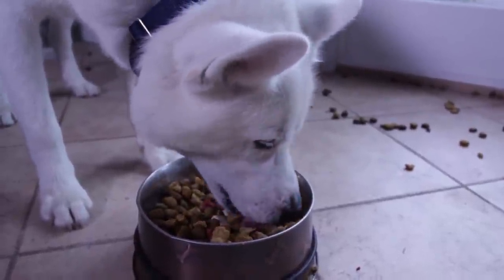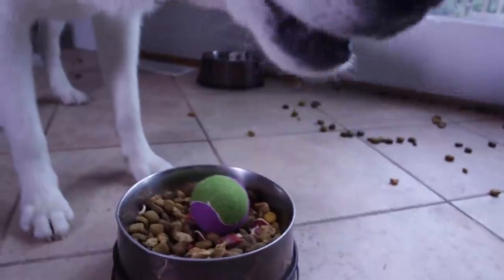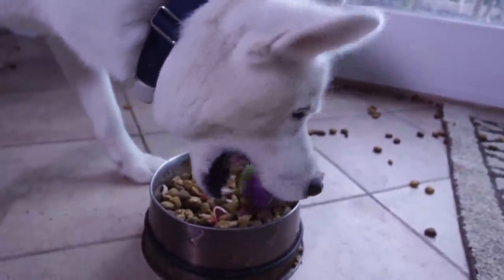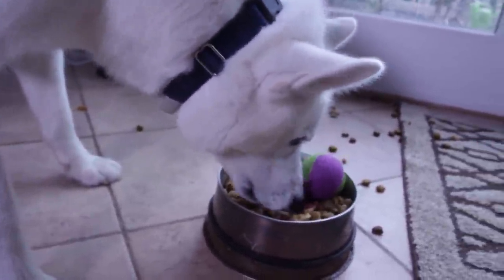If your dog eats too fast, put a tennis ball in there so that will slow him down. It'll just be in the way and he'll have to push it, and that makes him do a little bit more work to eat.